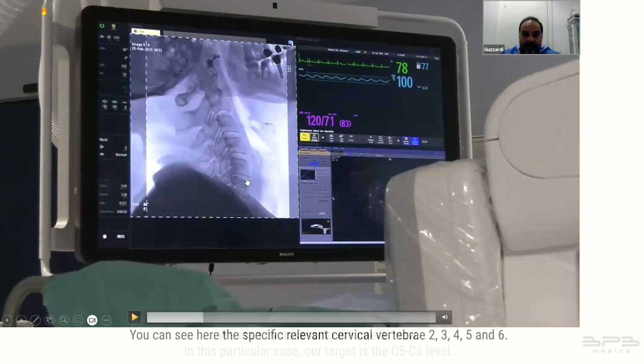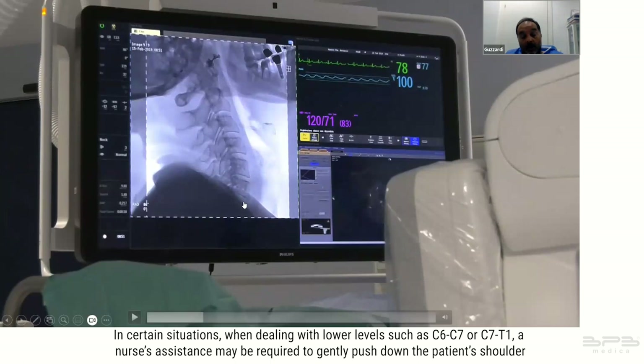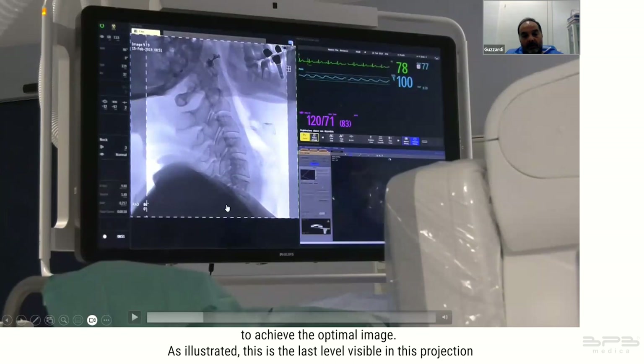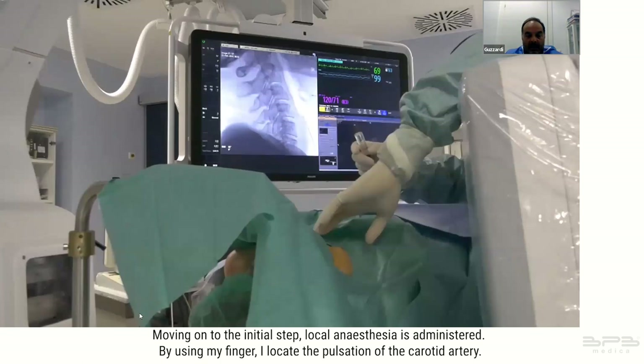In this particular case our target is the C5-C6 level. You can see the specific cervical vertebrae 2, 3, 4, 5, and 6. In certain situations when dealing with lower levels such as C6-C7 or C7-T1, a nurse's assistance may be required to gently push down the patient's shoulder to achieve the optimal image. By exerting pressure on the patient's hand to lower the shoulder, visibility can extend to T1 in almost all patients.